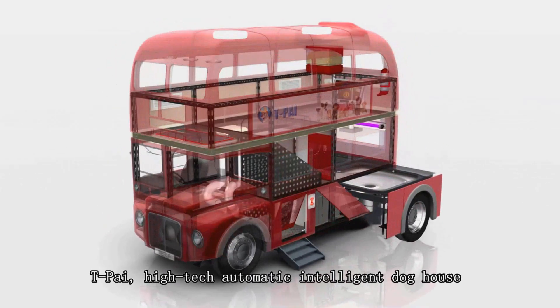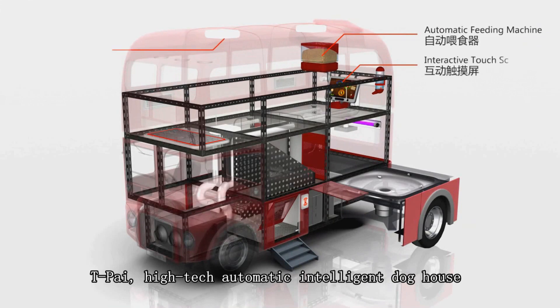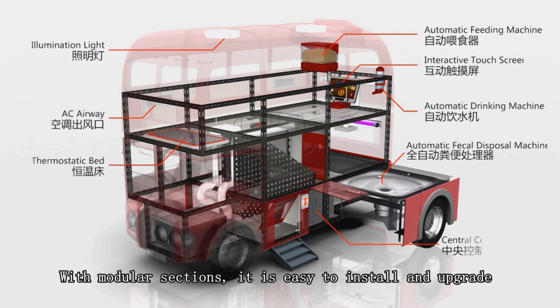T-Pi, high-tech automatic intelligent doghouse. With modular sections, it is easy to install and upgrade.